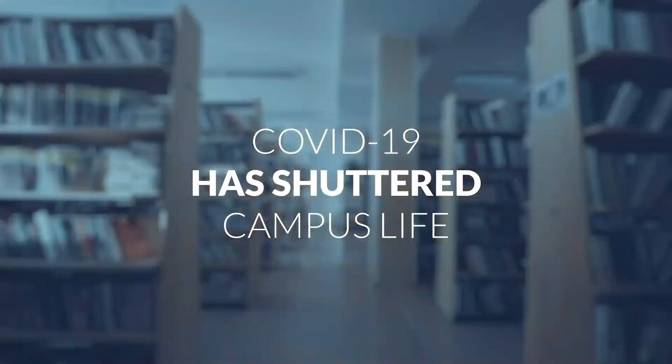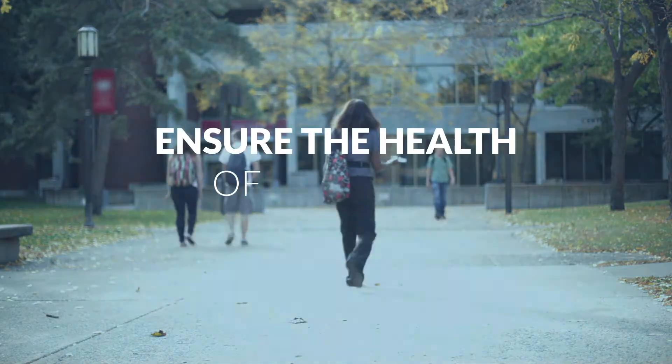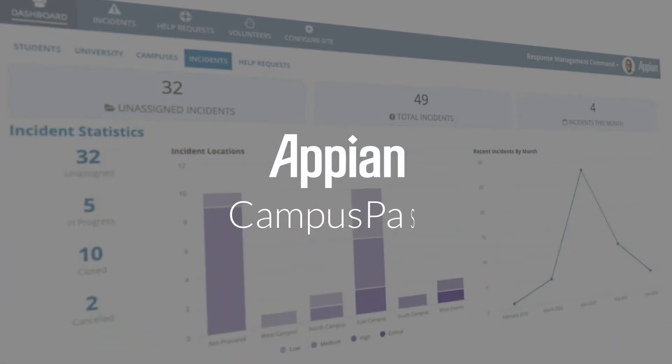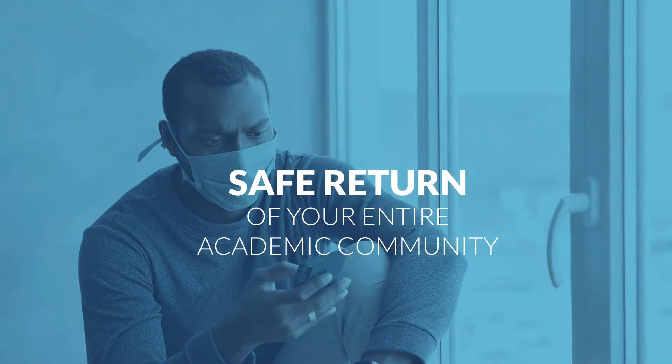COVID-19 has shuttered campus life. And while we all want to get back to campus, we need to ensure the health of students, faculty, and staff. Appian Campus Pass is the command center to coordinate the safe return of your entire academic community.